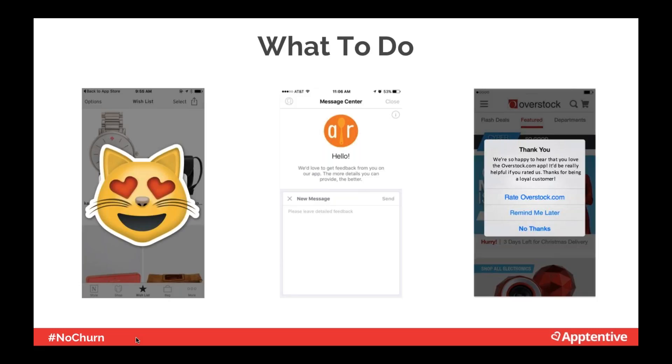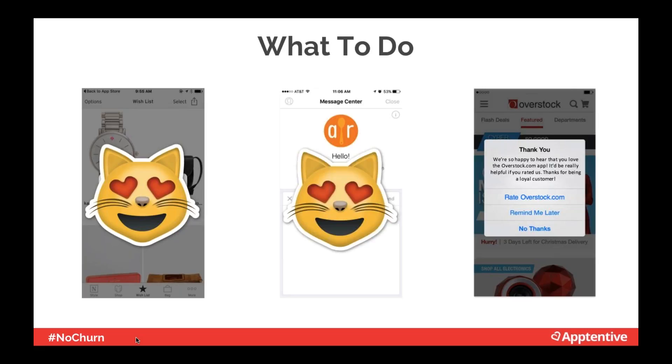AllRecipes has a feedback button in an obvious place — in the help section — and once the consumer gets there, they have the ability to provide two-way communication. The Overstock example shows how to be respectful and appreciative. They say 'we love your feedback, thanks so much, we value you as a loyal customer.' This is a great flow for thanking the customer before you ask them to do something for you.